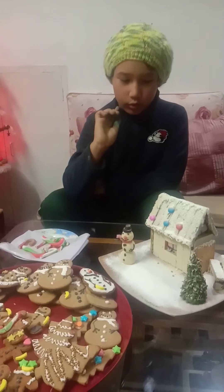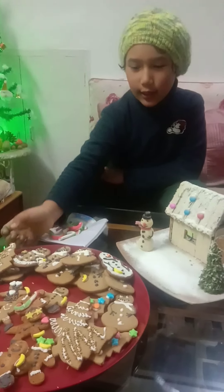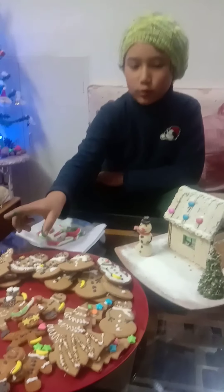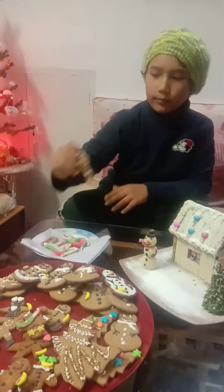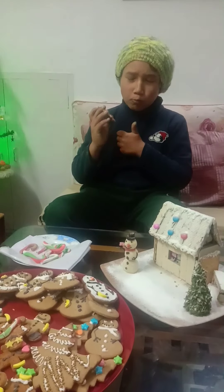Let's do the taste test! Which one would you like? Let's choose - let's just choose a Christmas tree. This is absolutely delicious!